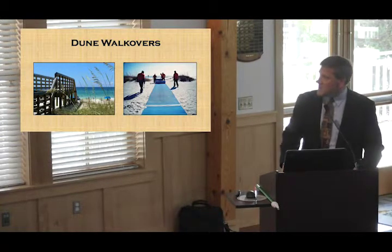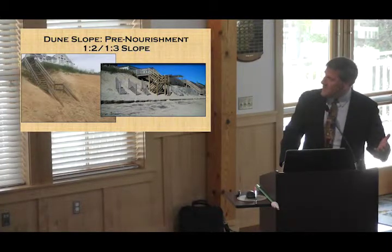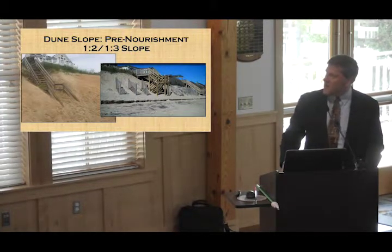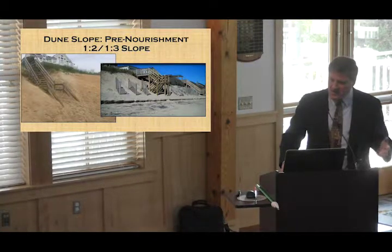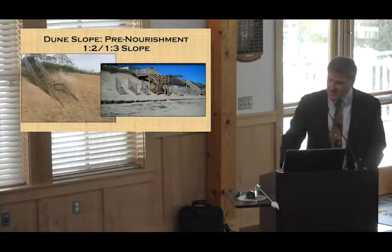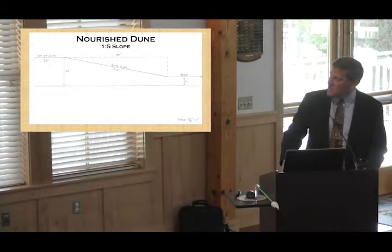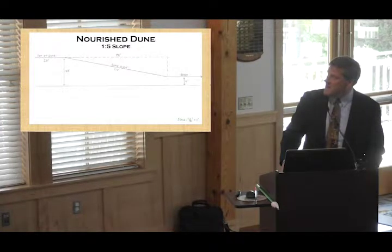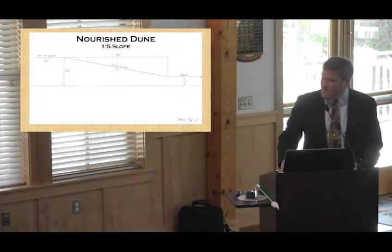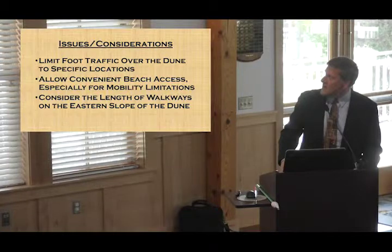We were looking at pre-nourishment conditions — these steeper slopes you still see on the dune on the east side throughout a lot of our beach here in Duck — and you can see the use of dune walkover stairways is not uncommon at all due to the steepness of those dunes. When the project was built, we ended up with a typical dune profile 20 feet in height going down at about a one-to-five slope, down to a beach at an elevation of about six feet.